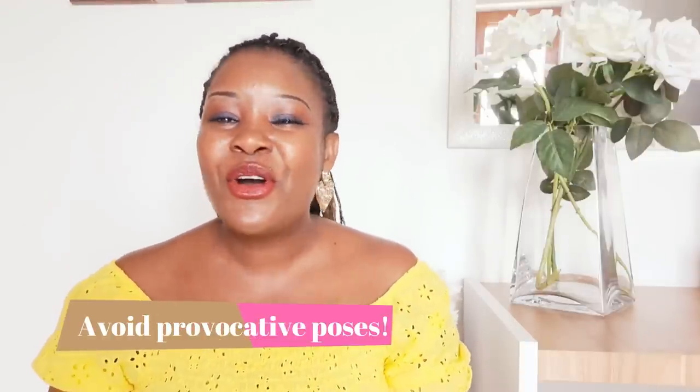Another pose to avoid while taking your photos for your online dating profile is showing your bum — showing what your mama gave you. That's not appropriate for an elegant woman. Even if you are blessed with a big bum, there is no need to show it in your photos. When you show it, it's like you're telling guys you have only this and nothing else — whereby you are an intelligent, kind, beautiful, understanding woman. If you show your bum, it brings another interpretation entirely.